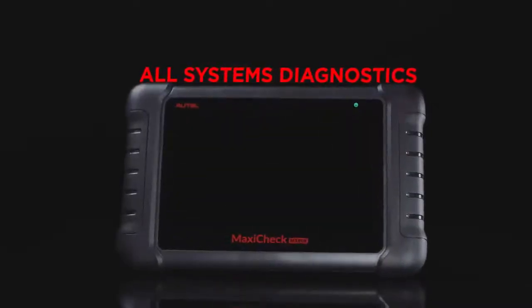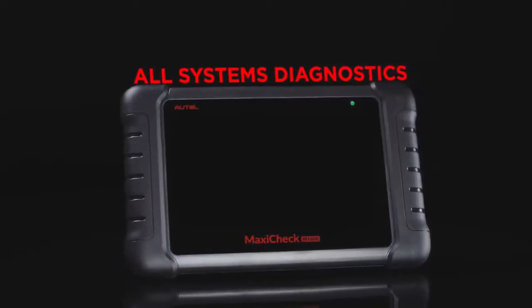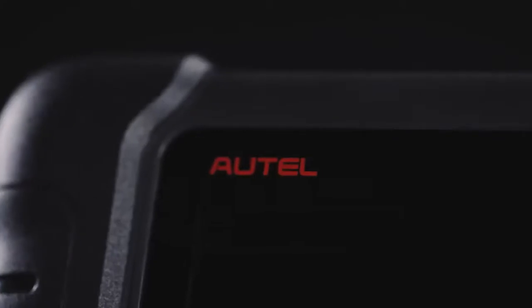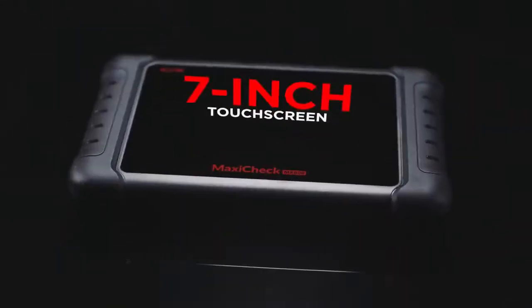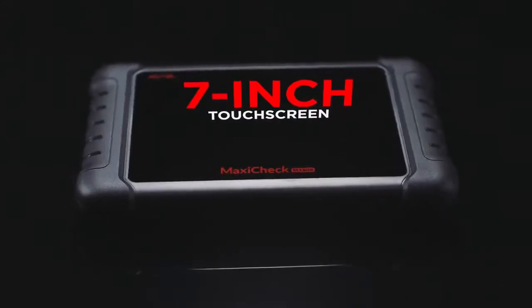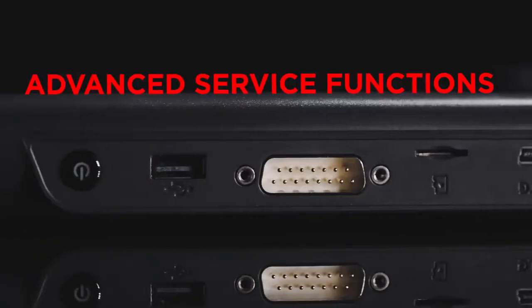The Autel MaxiCheck MX808 is the most affordable combination of all systems diagnostics and advanced service functions in one Android-based 7-inch touchscreen tablet tool. Featuring quick access to vehicle systems, this pro-level service tool is faster and more powerful to enable smarter repairs, featuring all the performance from a high-end scan tablet.